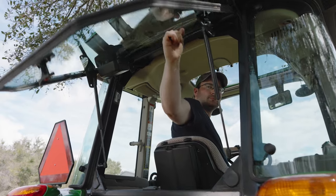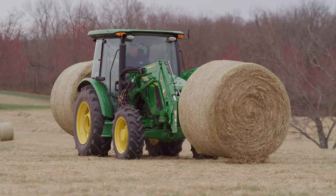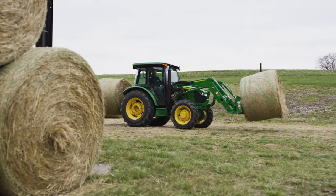Farmers learn all about driving a tractor safely, and how to use it to do all kinds of work. Things like plowing, stacking hay bales, and hauling all day.